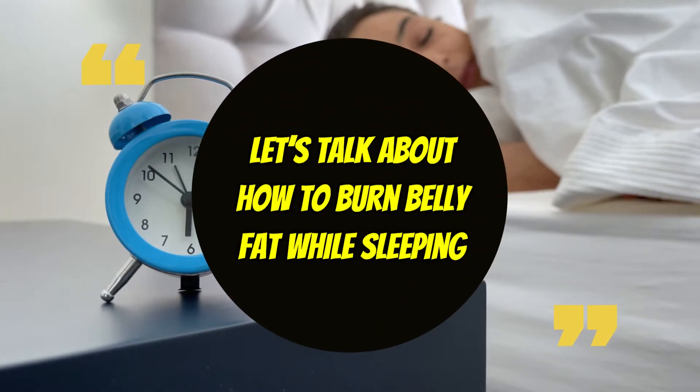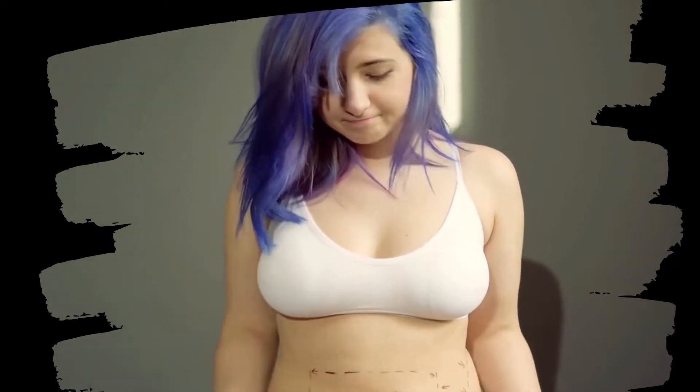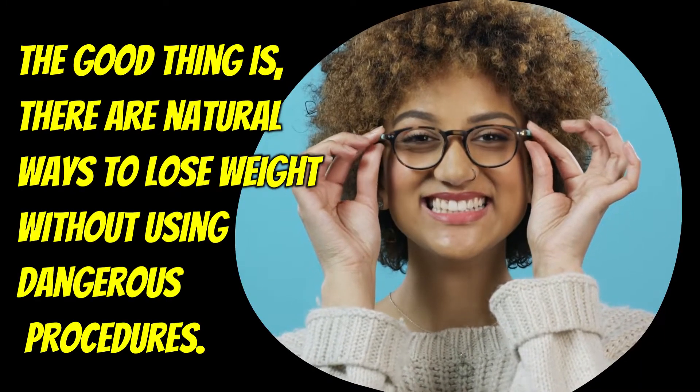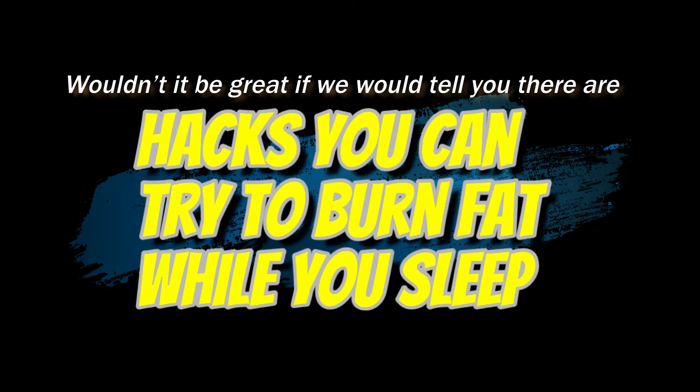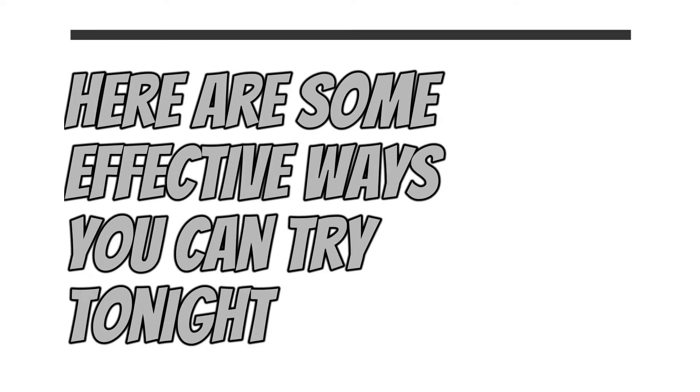Hi everyone, let's talk about how to burn belly fat while sleeping. Many people are facing the problem of being overweight and its related diseases. The good thing is there are natural ways to lose weight without using dangerous procedures. Wouldn't it be great if there are hacks you can try to burn fat while you sleep? Here are some effective ways you can try tonight.